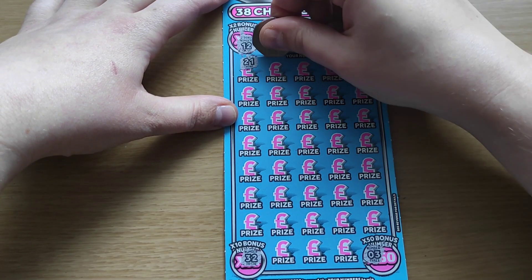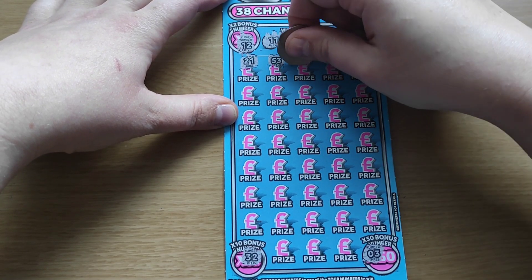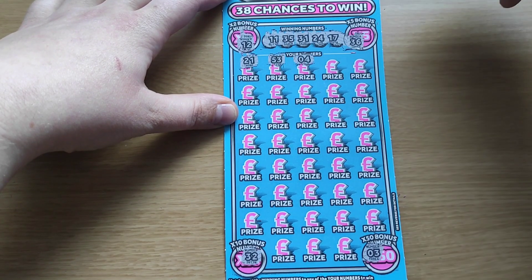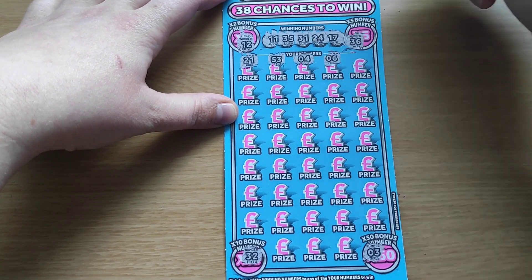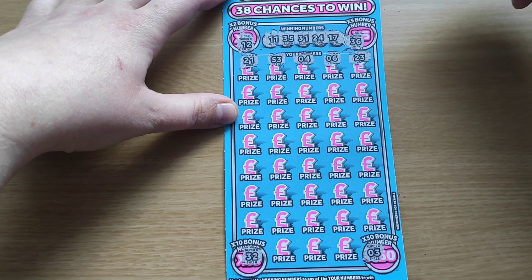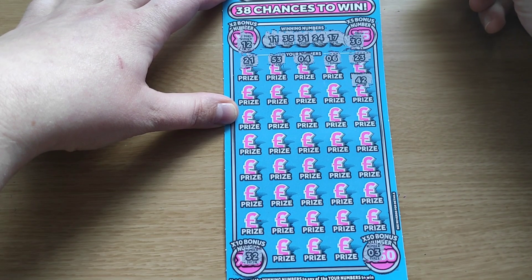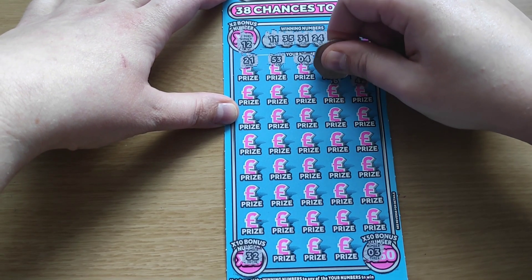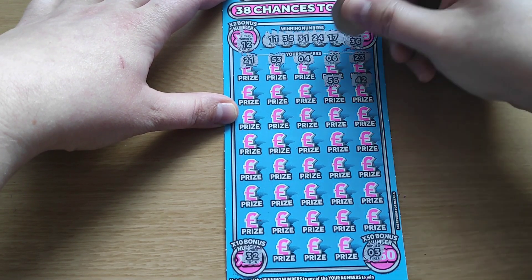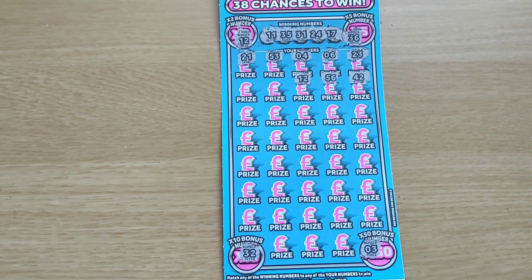21... 53... 4... 6... 23... 42... 56... 12 — we've got a win, hey!